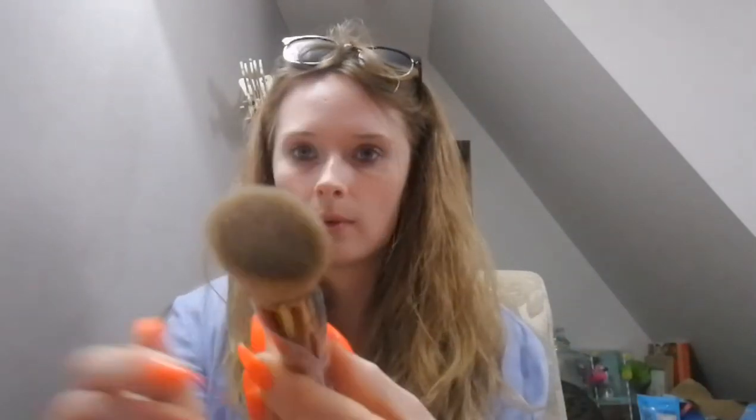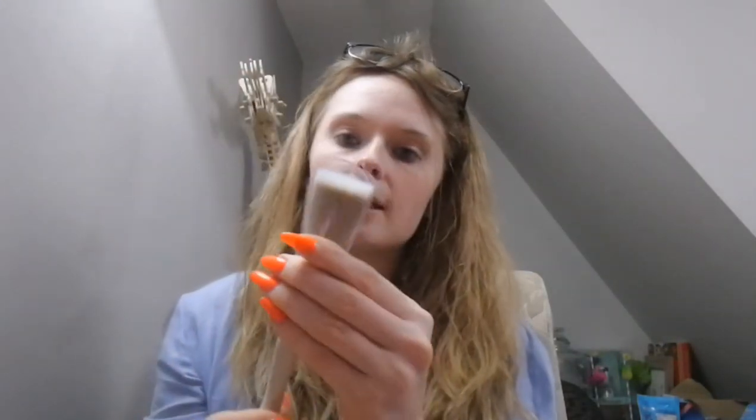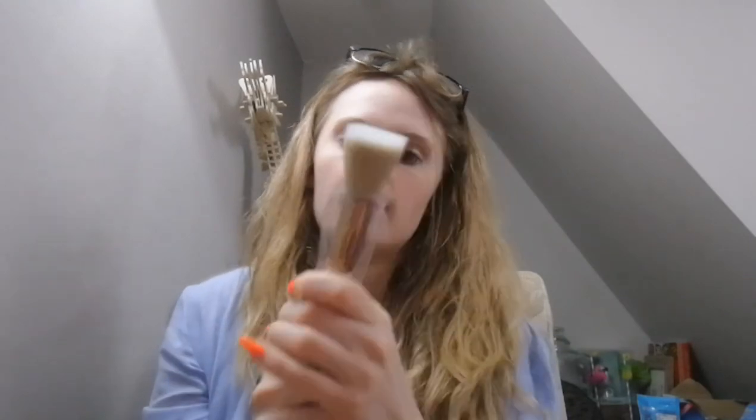There's also a buffing brush that I've never used, and a stippling brush which is also completely brand new. I have way too many brushes for my own good!